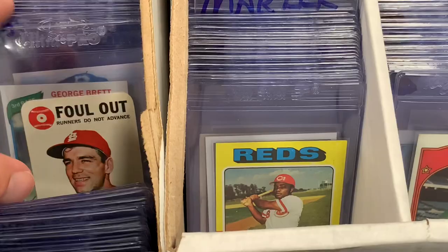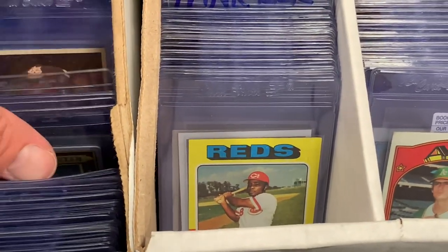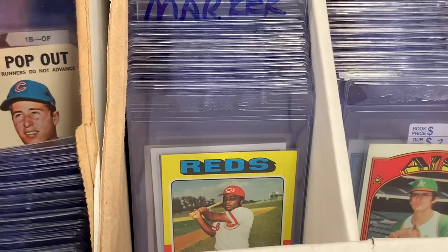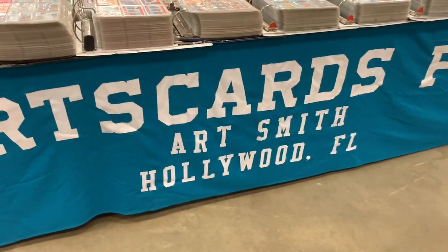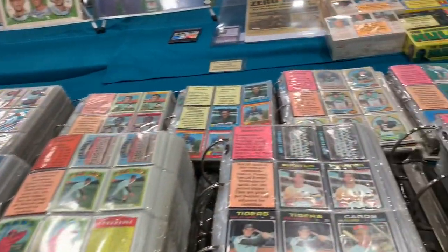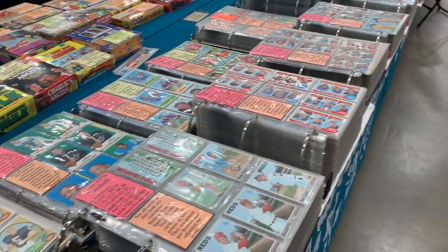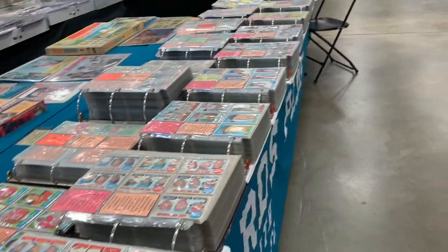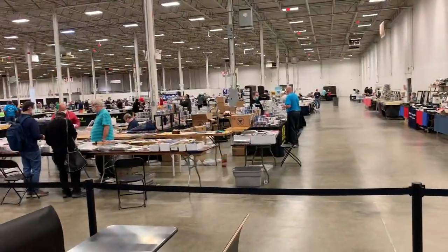I see a Daryl Strawberry 1984 Topps over there and a Bo Jackson '92 Topps — I guess that must be a gold. Ken Griffey Jr. '89 Donruss rookie card for five bucks. I remember back in the day, just two years ago, you could get that card for about a dollar at most card shows, but it's definitely gone up quite a bit. Sports Cards Plus — look at this collection. Kind of like a set builder's dream right there — you can just take your little checklist and spend a lot of time going through those binders.